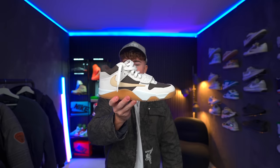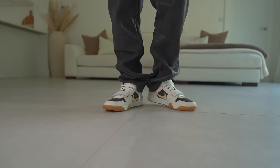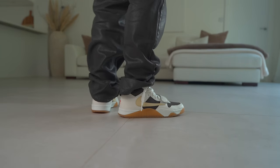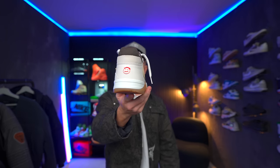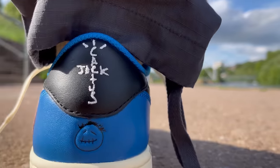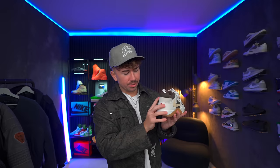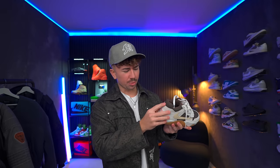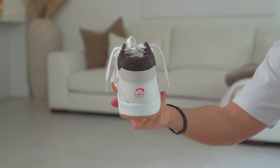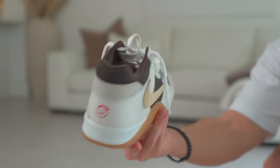This wouldn't be a Travis Scott sneaker without the reverse swoosh, which you find on the lateral side in all-over sail. Around on the medial side, you've got the same Nike swoosh just in its regular orientation, and it's also slightly smaller. You also get the Travis Scott emoji around the back of the shoe embroidered in red, which we've seen on a lot of the Jordan 1s. Just above that, you get a little piece of suede that's not stitched down — it's just kind of there as a little flappy piece, but it feels insanely soft.